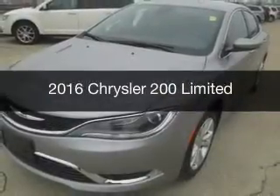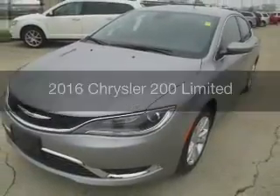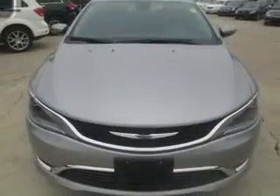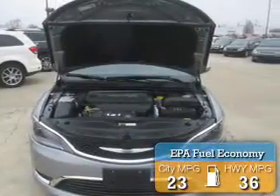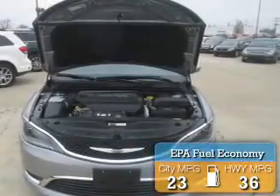This is a new 2016 Chrysler 200. It's powered by Front Wheel Drive, a 2.4-liter, four-cylinder engine, and an automatic transmission. Great fuel efficiency saves you money by requiring fewer trips to the gas station.